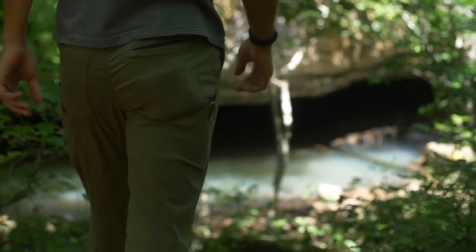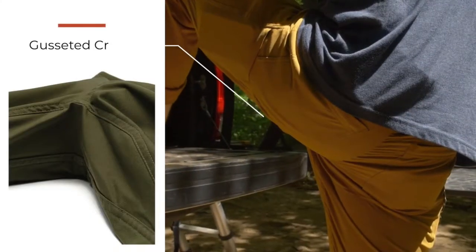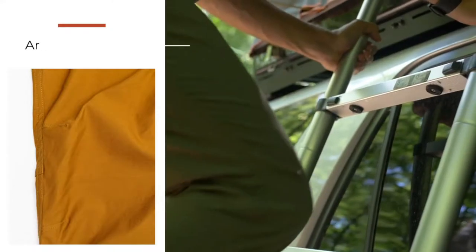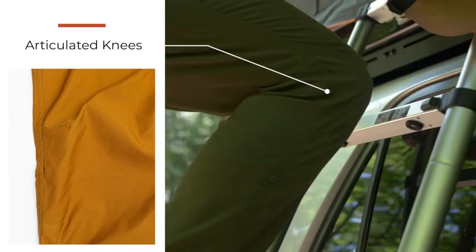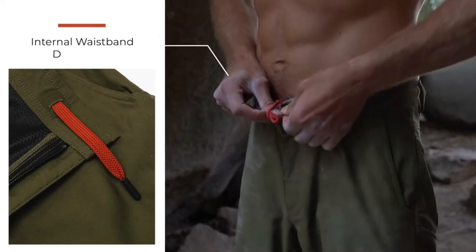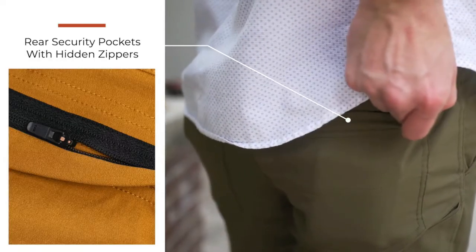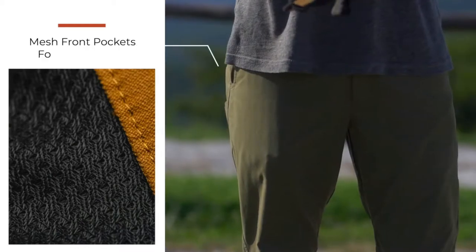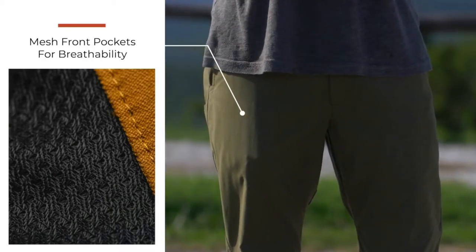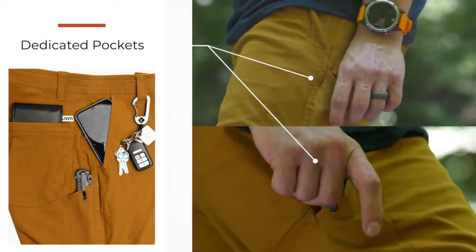To make them versatile, we integrate useful features without making you look tactical. A gusseted crotch, articulated knees, roll-up leg system with 3M reflective taping, internal waistband drawstring, rear security pockets with hidden zippers, mesh front pockets for breathability, and dedicated pockets for your phone, knife, and other valuables.